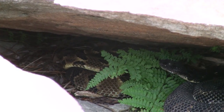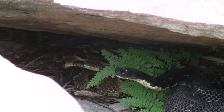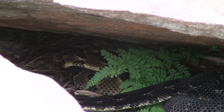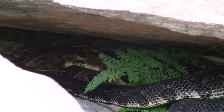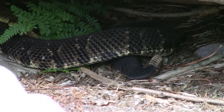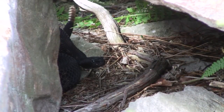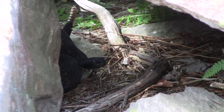Uh-oh, it's coming out. That one's really pretty — it's huge. It's probably a gravid female. Too close. I think that one's the girl — it's bigger, and its tail was really short. I'm pretty sure that one's the girl.